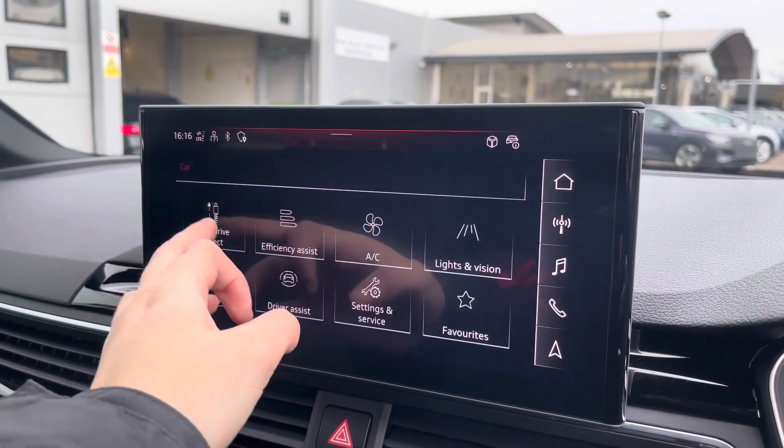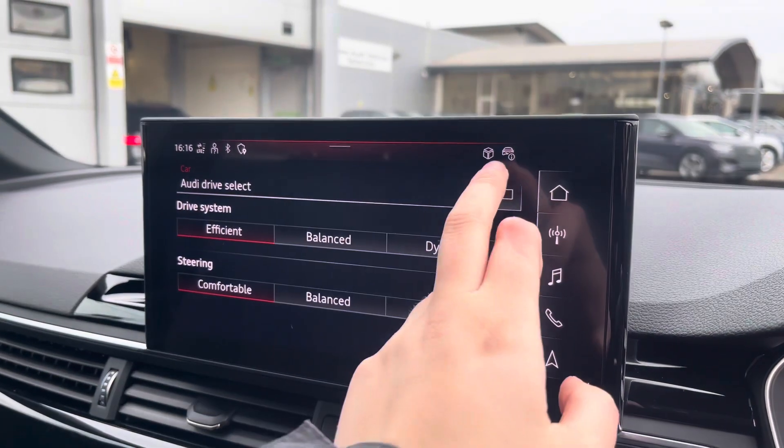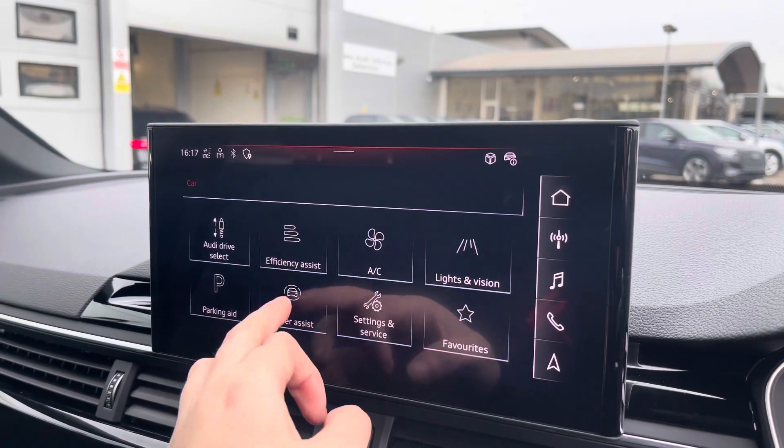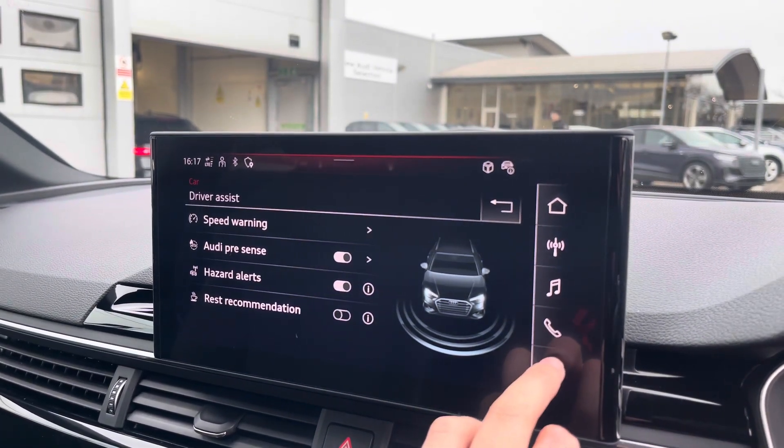Over to the car settings, we've got the Audi drive select, allowing you to adjust from efficiency up to dynamic, as well as individually adjusting the drive system and steering. The driver assist comes with speed warning, Audi pre-sense, hazard alerts and rest recommendation.